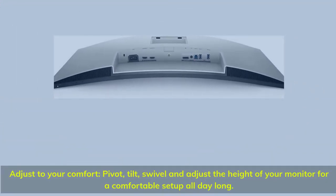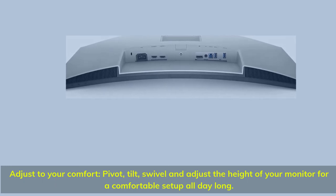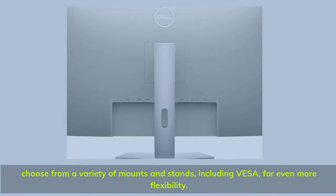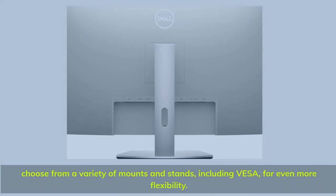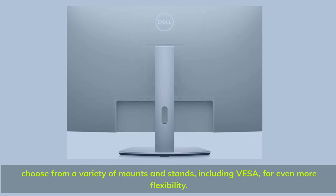Adjust to your comfort: pivot, tilt, swivel, and adjust the height of your monitor for a comfortable setup all day long. Choose from a variety of mounts and stands, including VESA, for even more flexibility.